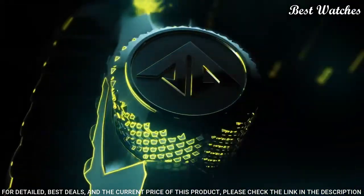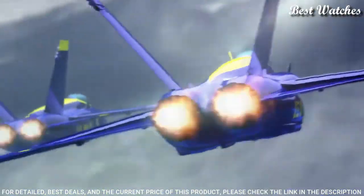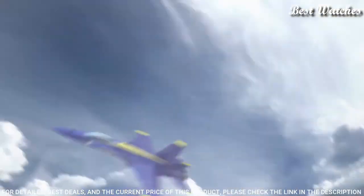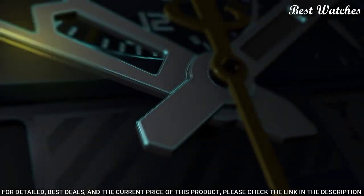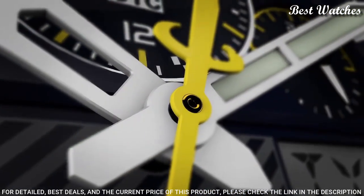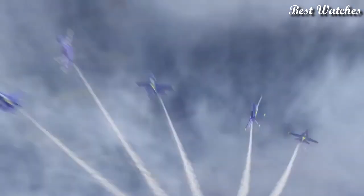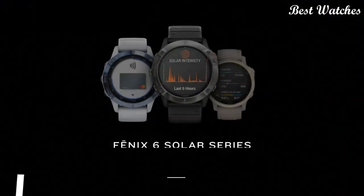Functions include: hour, minute, second, power reserve indicator. Atomic timekeeping technology with synchronized time adjustment available in 43 world cities. Chronograph measures up to 24 hours. Perpetual calendar, countdown timer, and alarms.